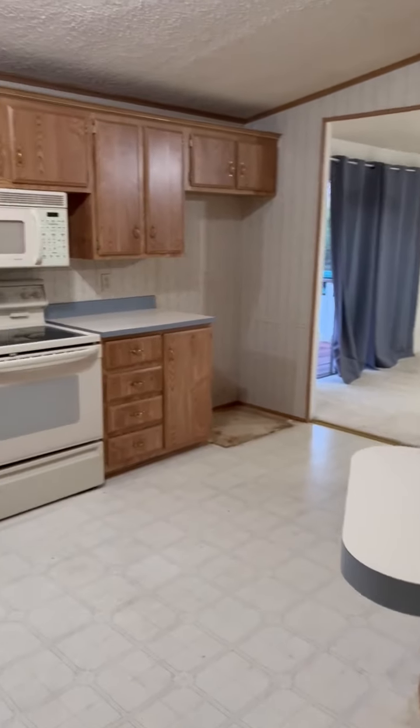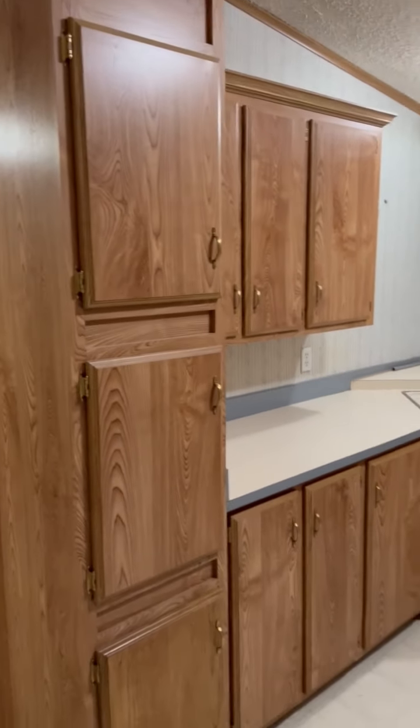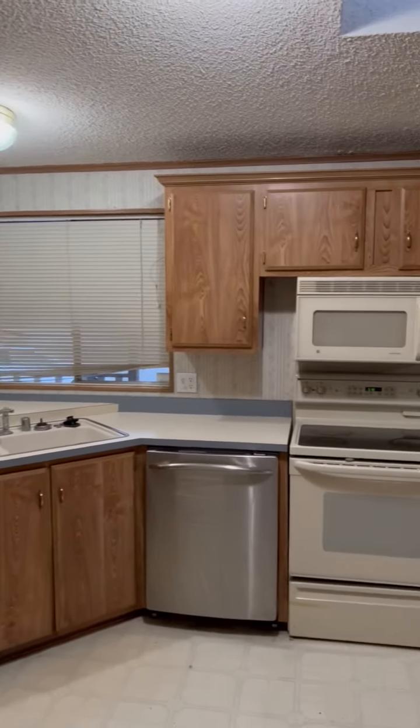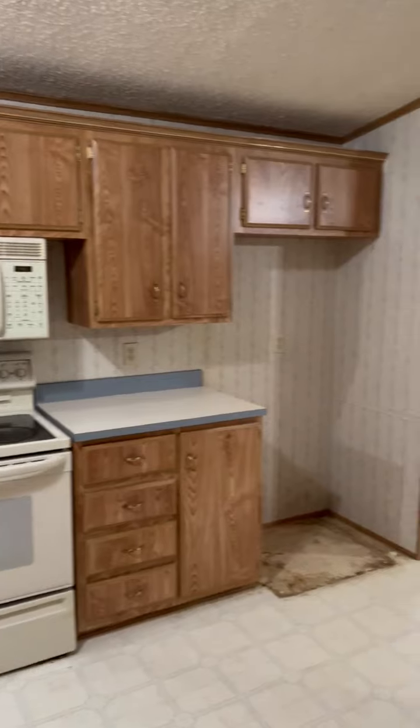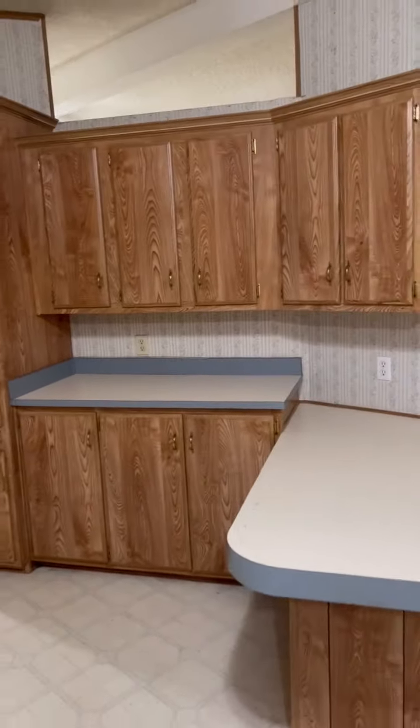Back through here we do have the kitchen area. Here's the kitchen - nice big spacious kitchen with a big area and nice counter space.